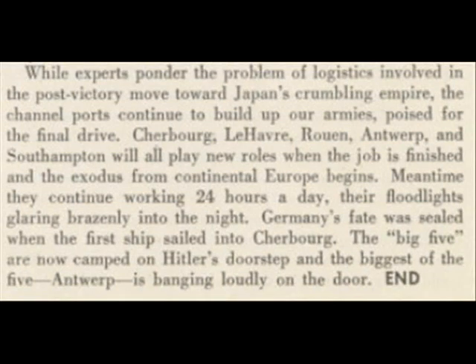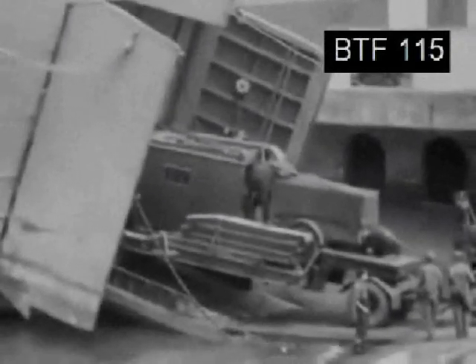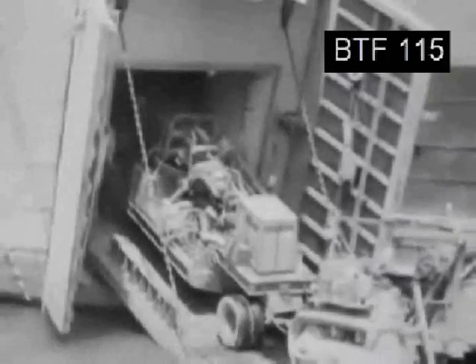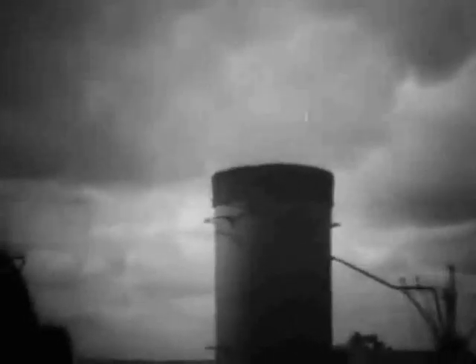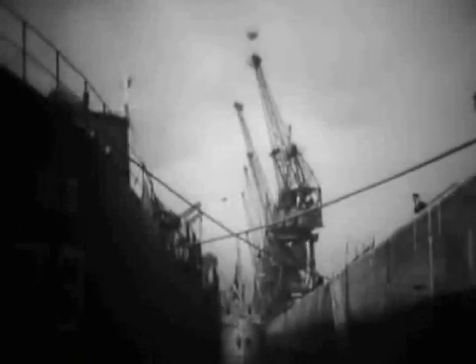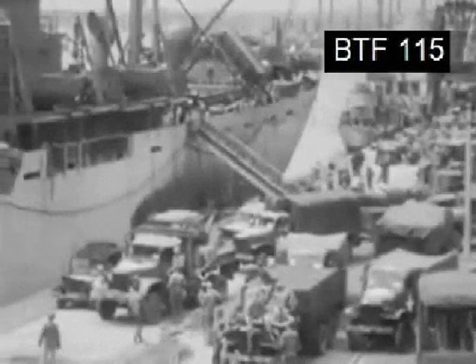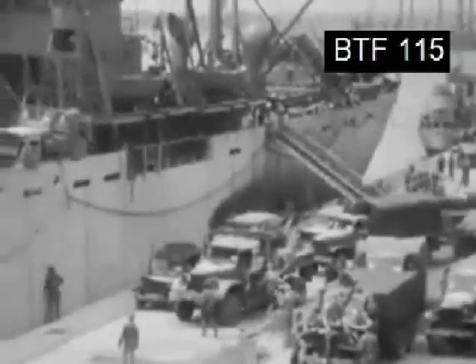While experts ponder the problem of logistics involved in the post-victory move toward Japan's crumbling empire, the channel ports continue to build up our armies, poised for the final drive. Cherbourg, Le Havre, Rouen, Antwerp, and Southampton will all play new roles when the job is finished and the exodus from continental Europe begins. Meantime, they continue working 24 hours a day with their floodlights glaring brazenly into the night. Germany's fate was sealed when the first ship sailed into Cherbourg. The big five are now camped on Hitler's doorstep, and the biggest of the five, Antwerp, is banging loudly on the door.